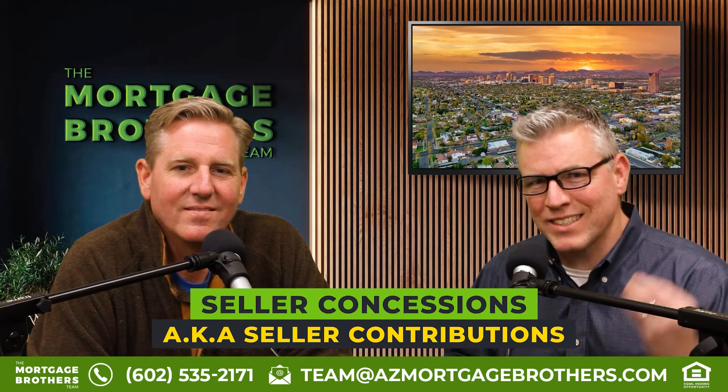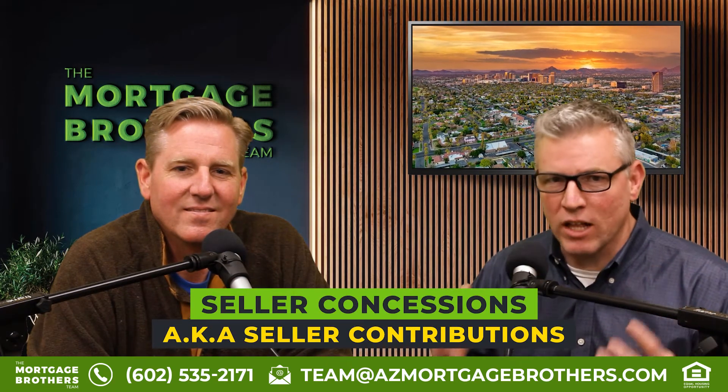Welcome, everyone. Today we're going to be talking about seller concessions, also known as seller contributions.